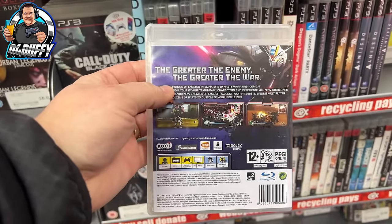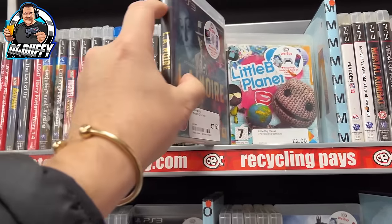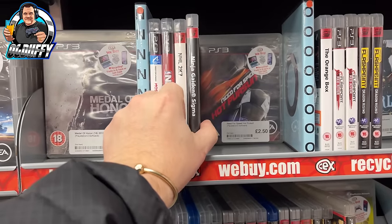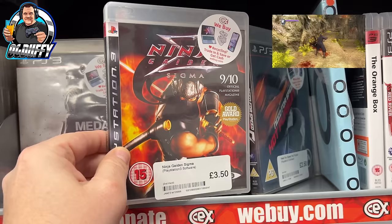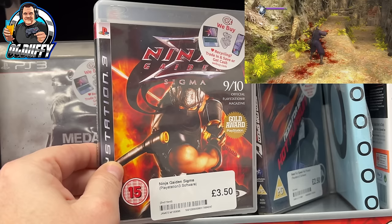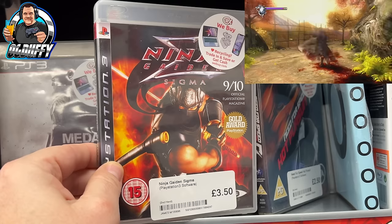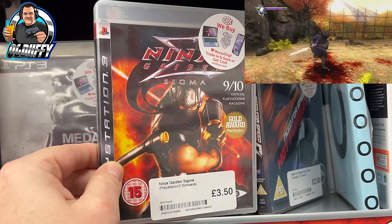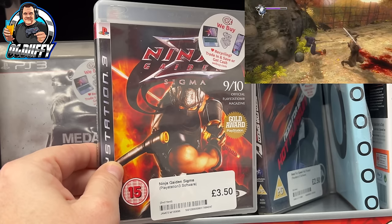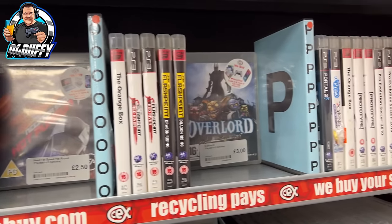Moving on - carrying on through the PS3 shelves - LA Noire, one pound fifty. Again a Rockstar title, such an amazing game for one pound fifty, an absolute bargain that will give you hours of play. This caught my eye too: Ninja Gaiden Sigma - nine out of ten rating on the cover! I didn't pick this up because I was unsure if I owned it or not. I really do need to update the app that keeps a log of all my games, especially when game hunting as I'm missing some great titles. Are you a Ninja Gaiden fan? Drop in the comments!